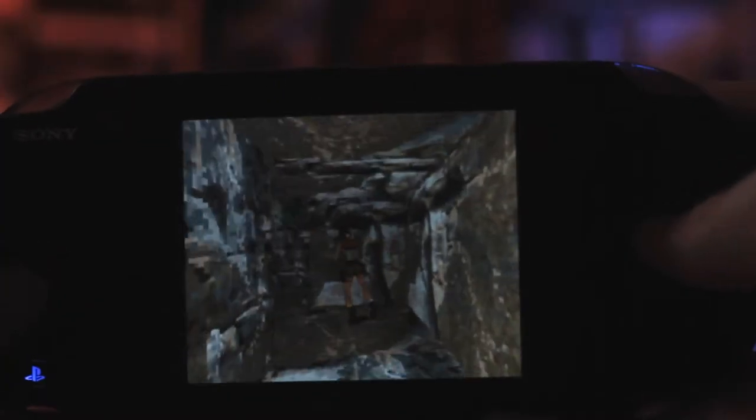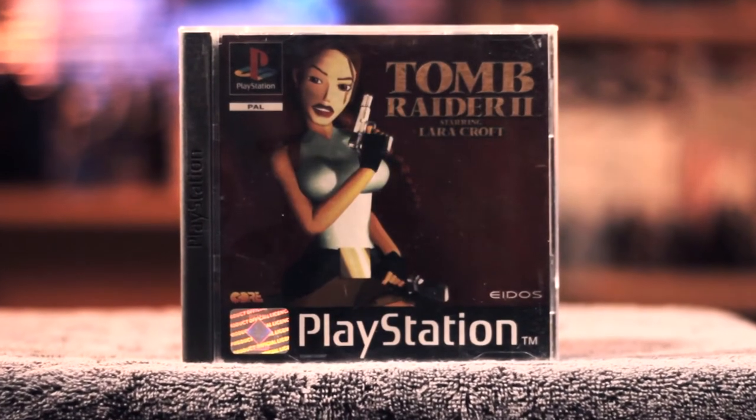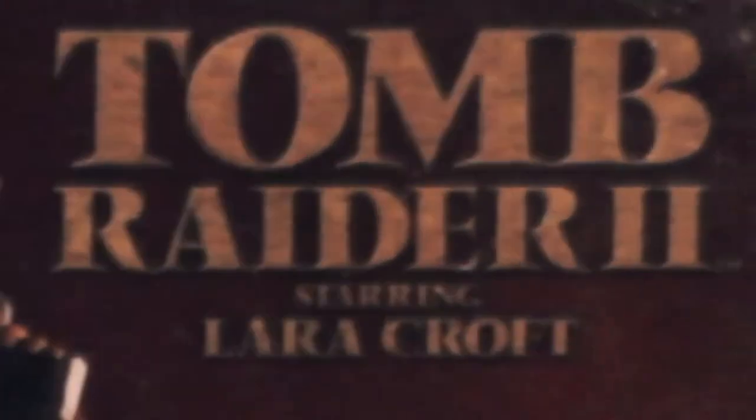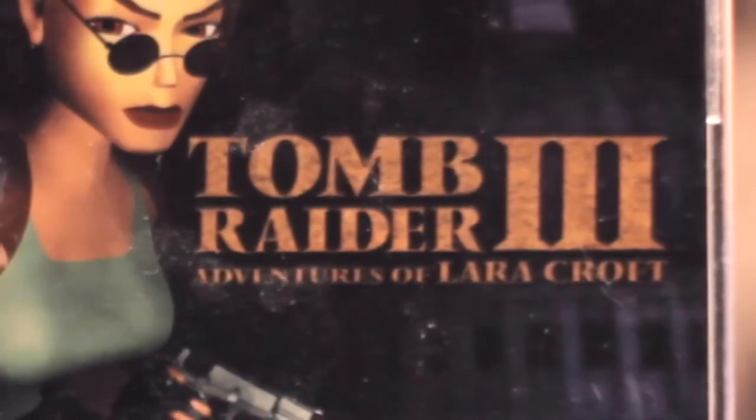I also own Lara Croft Tomb Raider again on the PS Vita as a PS1 classic, which is the version I actually play the game on — it's so hard to go back to, really difficult. Of course, we also have Tomb Raider 2 starring Lara Croft on PS1 with a standard release case, instruction manual and everything, and then Tomb Raider 3 Adventures of Lara Croft, again with the manual.